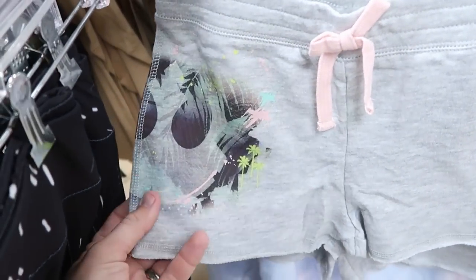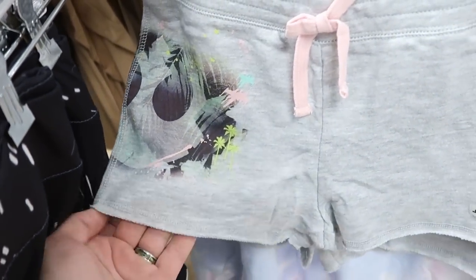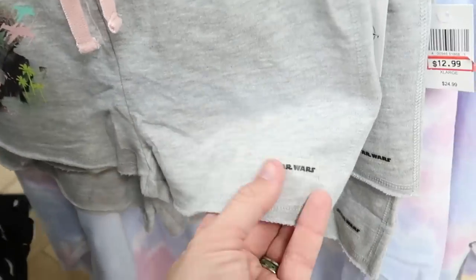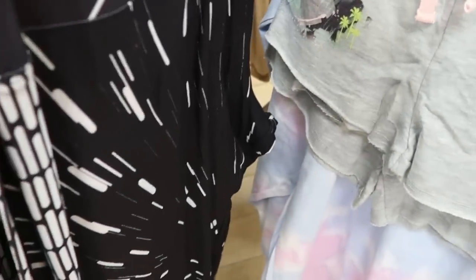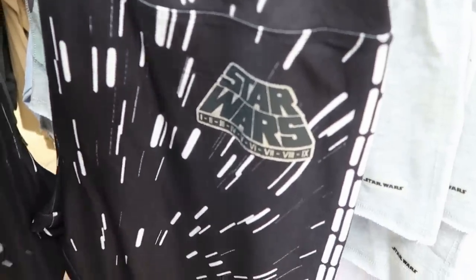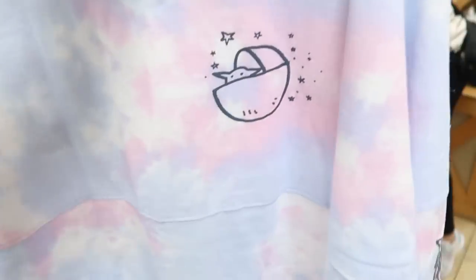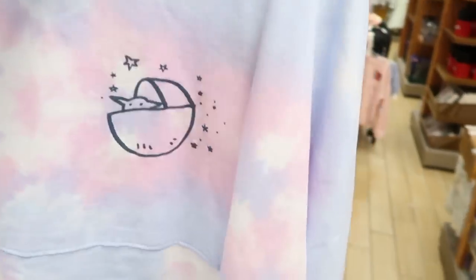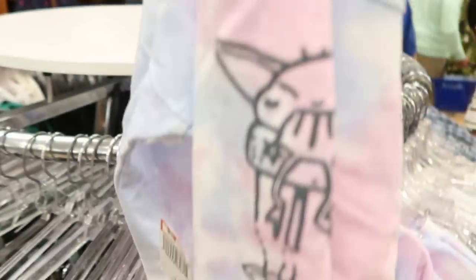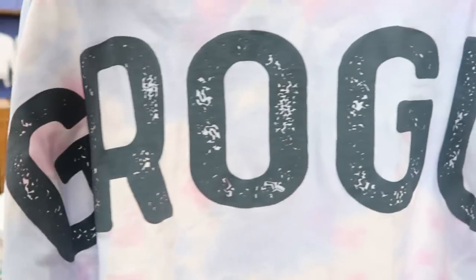Check out these Star Wars adult jogging shorts — $12.99 from $25 — with a great graphic and 'Star Wars' on the side. They even have Star Wars leggings originally $40, now $19.99 — they actually say Star Wars on one side, incredible. And some Grogu adult spirit jerseys — really nice tie-dye ones — in medium and small, with 'Grogu' on the back and Grogu coming down the whole sleeve, for only $15. That deal is just unheard of.